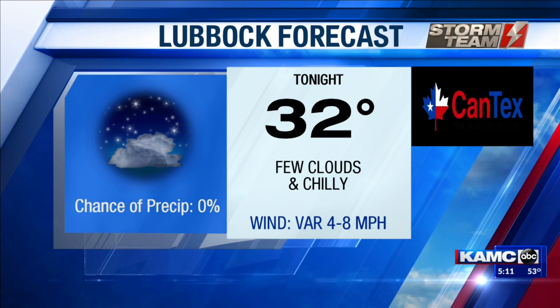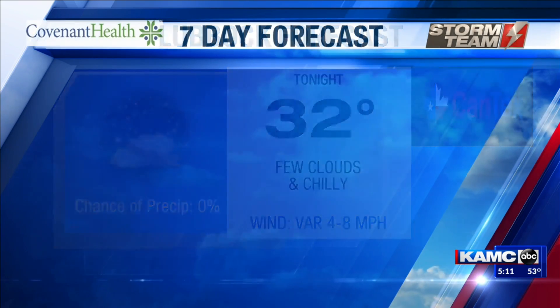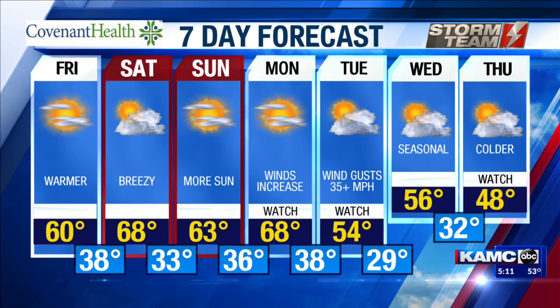The forecast temperature for tonight is 32 degrees — that's right, Lauren, that's the freezing temperature. Then 60 degrees by Friday afternoon, 68 and breezy with more sun, and 68 again on Monday.